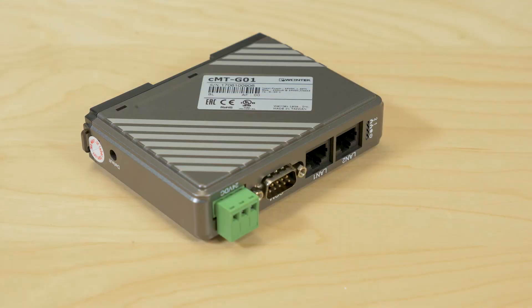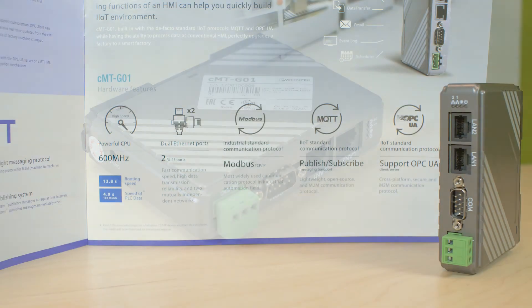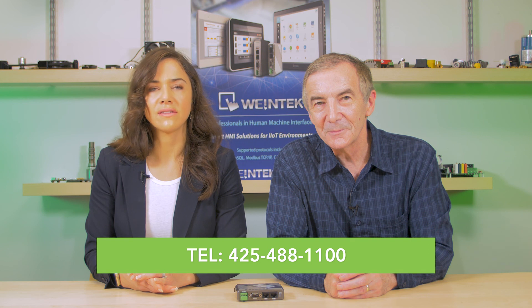Combining a CMT-G01 with Easy Access 2.0 enables an array of features that boost efficiency while reducing potential productivity and profit losses. For more information on this or other Wentec HMI products, visit wentecusa.com or call their U.S. office in the Seattle area at 425-488-1100. Thanks for watching.